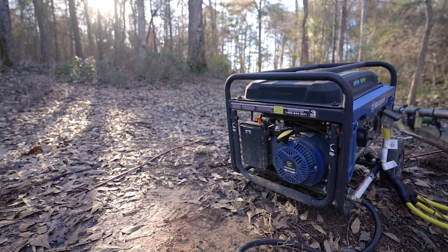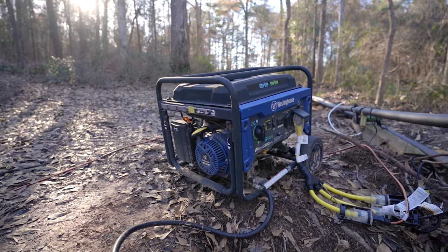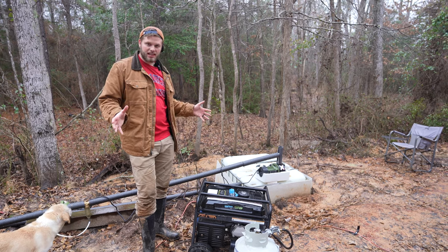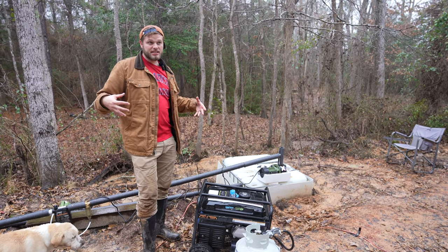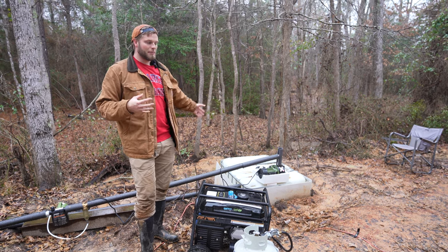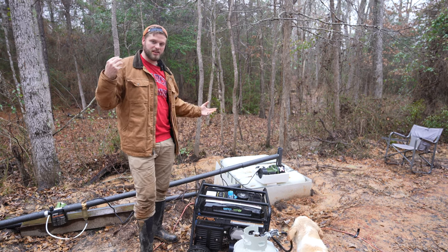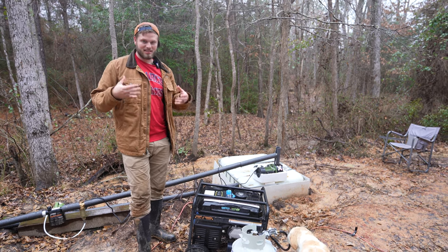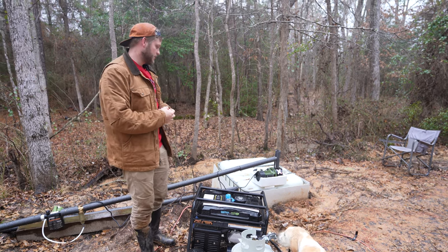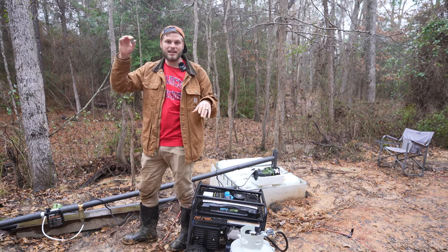Our temporary situation for running the pump and getting power to the pump is a generator running off propane, and right now we're running it about three times a day. The long-term plan is to get electricity out here so that we can run some sort of automatic switch — it'll just turn on when the water in the tank gets low, so we can have consistent water pumped to the tank without having to come out and turn it on ourselves all the time.